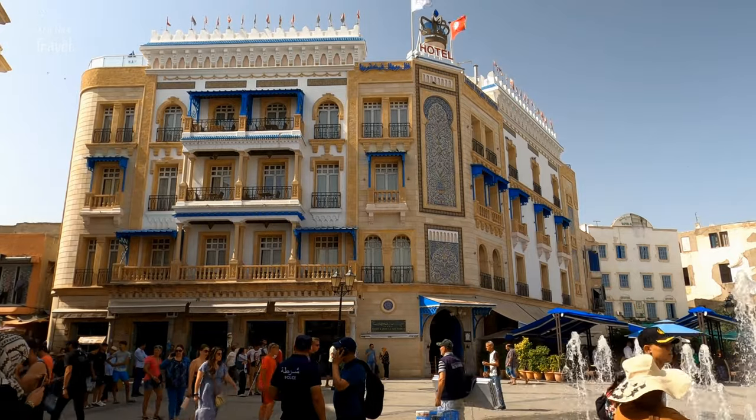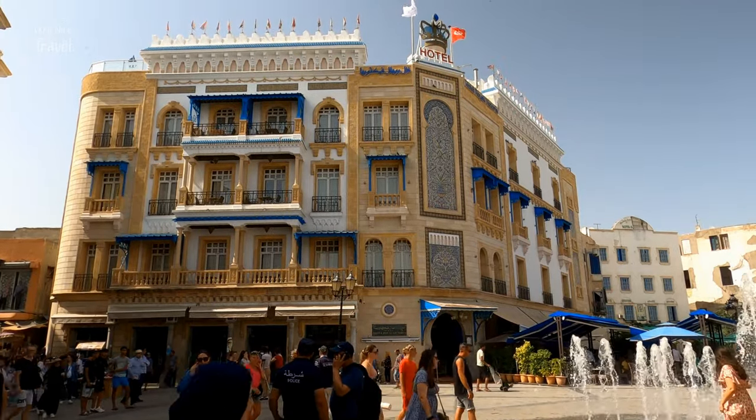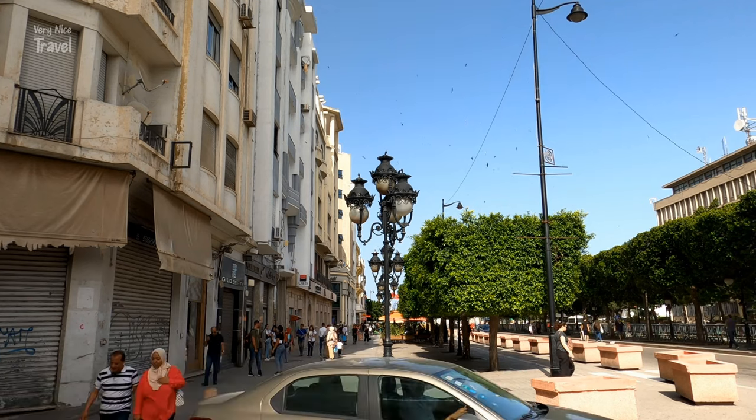This history has made Tunis a city of wonder with the largest cultural contrasts. Tunis is divided into the World Heritage-listed Old City and the New City, or Ville Nouvelle in French.